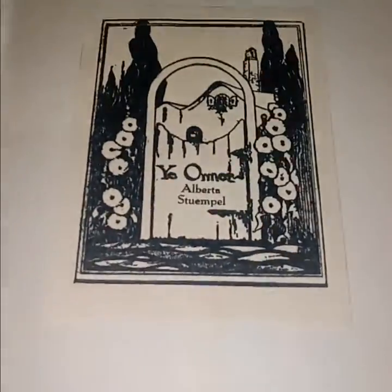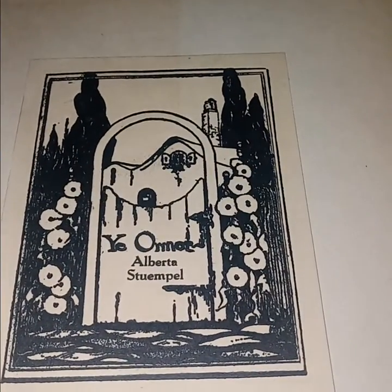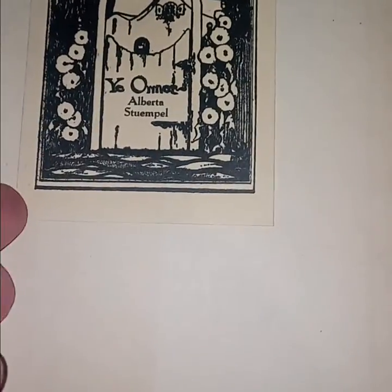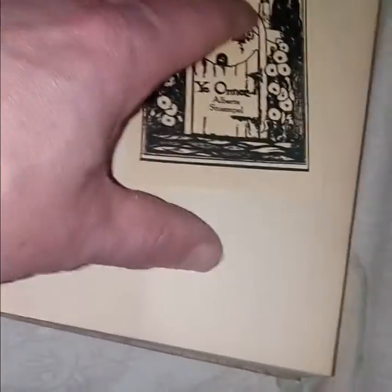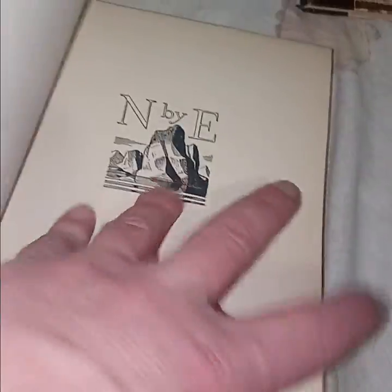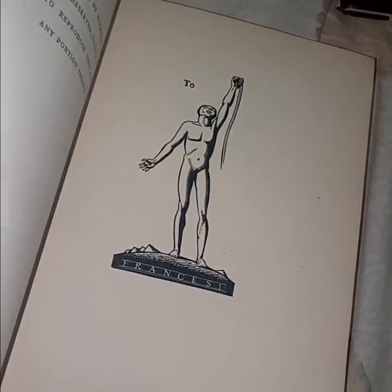I bought this next one because of this inscription — I don't know what it says, something like 'Omer Alberta Stumple.' Don't know who she is, but I'm a fan of this book. 'North by East' — I collect these. That's a nice one to have, especially since this book is sellable. I'll take it out and sell it unless there's some reason I should keep it.